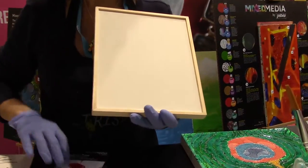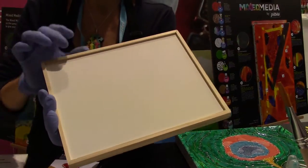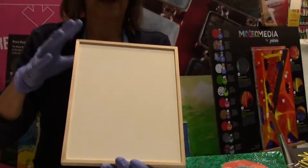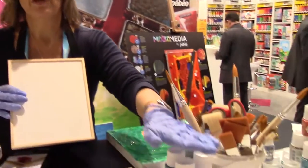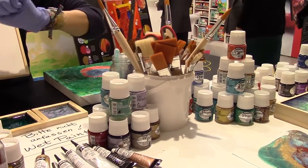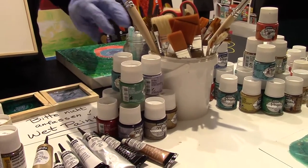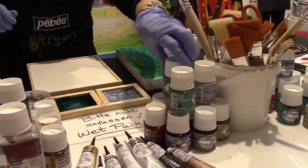The liquid art panel has a quarter inch lip on it — you can see that there — so that you can use it with any kind of liquid paint. Especially, the company has developed some liquid oil paints, liquid alkyd oils. That's why I'm wearing gloves, because I prefer to use gloves when I work with oil paints, but they are in liquid form.